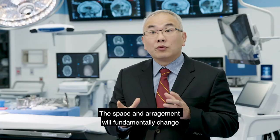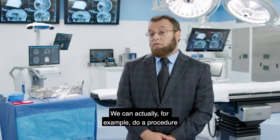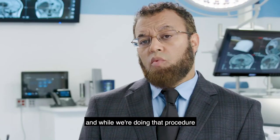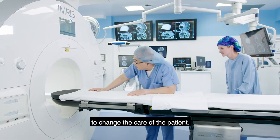The space and arrangement will fundamentally change how we treat our patients. We can actually, for example, do a procedure and while we're doing that procedure we can simultaneously make a treatment decision to change the care of the patient.